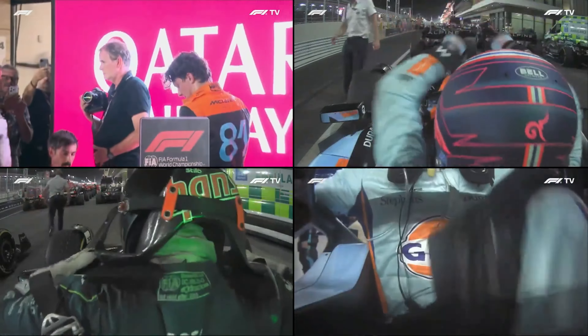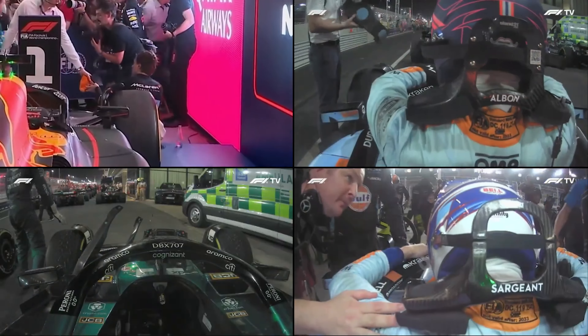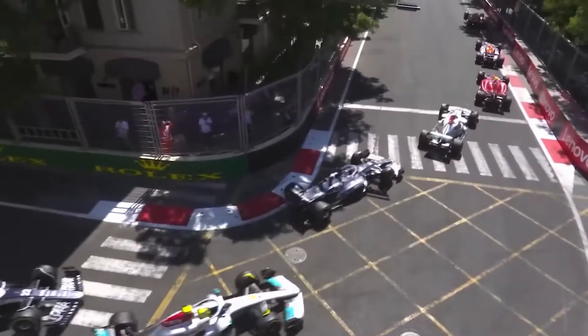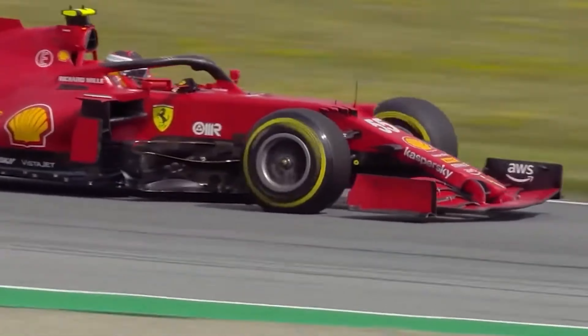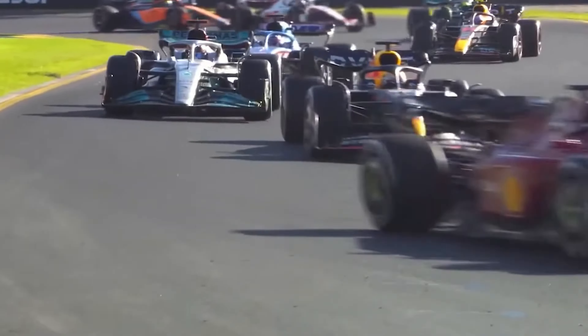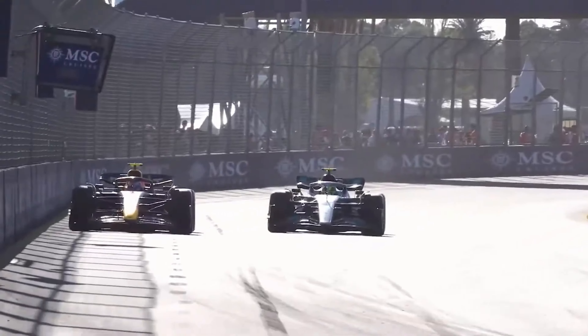Driving a Formula 1 car is a test of physical and mental endurance like no other. While handling and speed are daunting enough, it's the relentless G-forces that truly push drivers to their limits — every movement feels like a battle against gravity itself. Many drivers have described the G-forces as trying to pull them out of the car, and some say there are corners where they just need to hang on to keep the car on track. Even braking feels like a feat of strength, with drivers enduring up to 5G as they decelerate from breakneck speeds. The average person would not be able to keep their head upright when the car decelerates from 200 mph down to 60 mph for a corner.